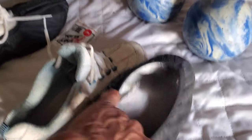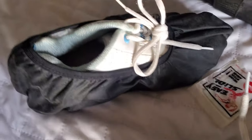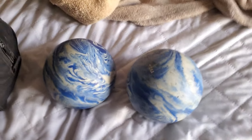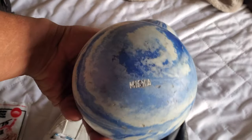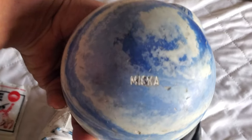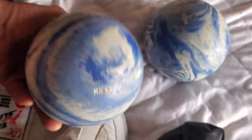They come with a set of booties as you can see. The bag comes with two balls. These are Mika — M-K-K-A.